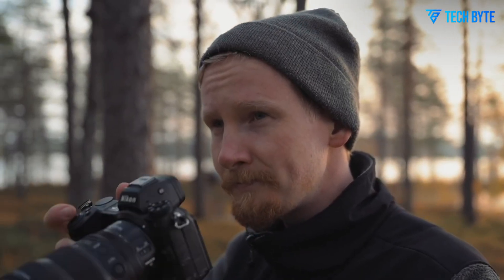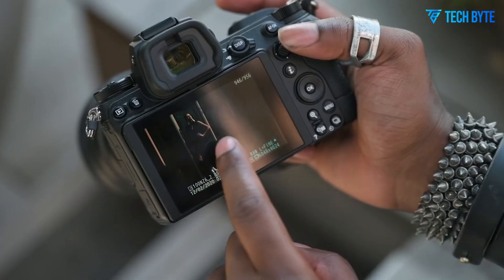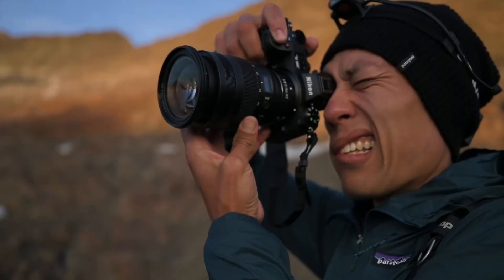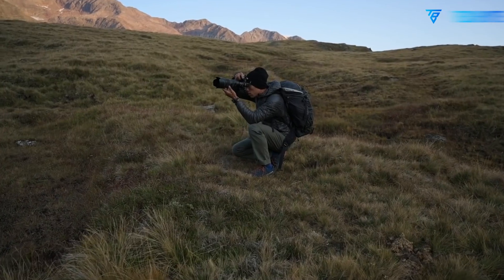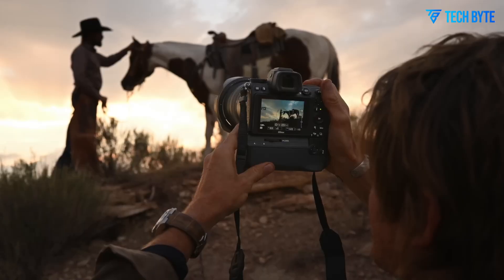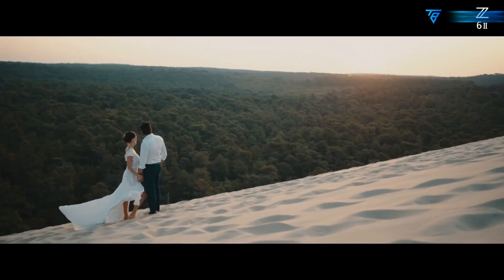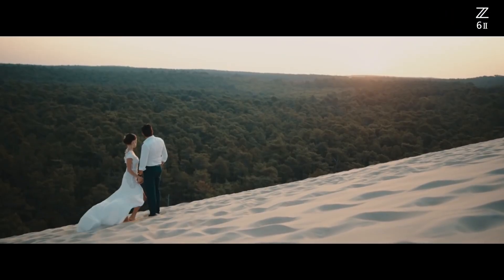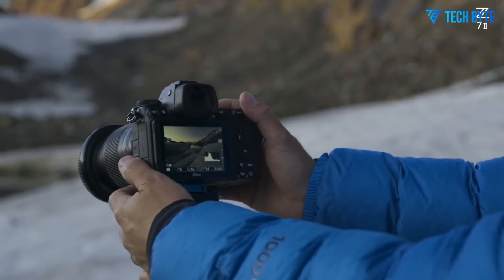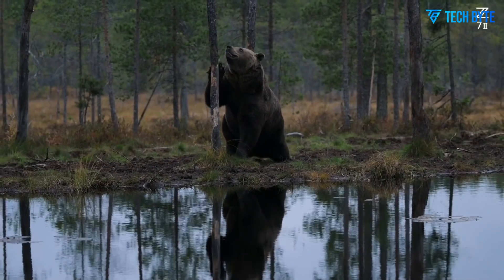In addition to autofocus, in-body image stabilization is likely to see a notable upgrade. The Z72 featured a five-stop IBIS system, but the Z73 is rumored to offer up to eight stops of stabilization, possibly incorporating the focus-point VR system seen in the Nikon ZF. Such improvements would make handheld telephoto photography far more manageable, allowing for sharper images even when using longer lenses. Combined with the enhanced autofocus system, this upgraded IBIS ensures photographers can capture stable, professional-quality images across a wide range of scenarios, from fast action to low-light environments, without relying on tripods or gimbals.